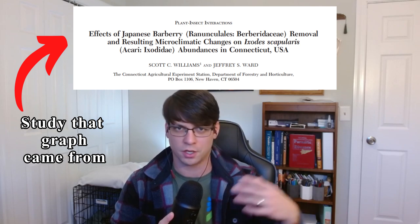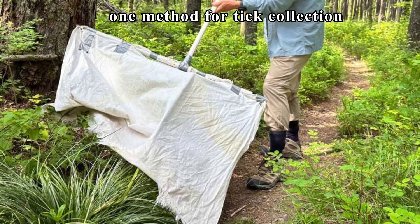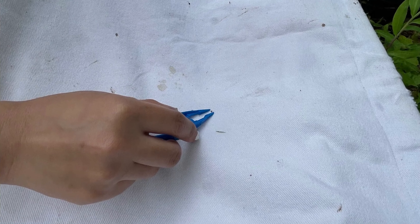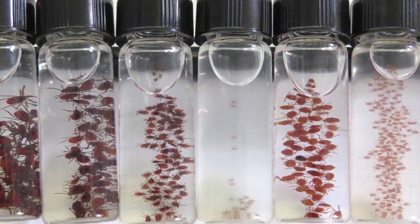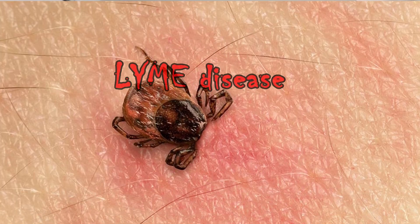The specific numbers: in the controls where there are no barberries, they found about 30 ticks per hectare. In the partial coverage areas, they found 120 ticks per hectare. And in the full coverage areas, they found 270 blacklegged ticks, which are the most important tick when you start thinking about things like Lyme disease.